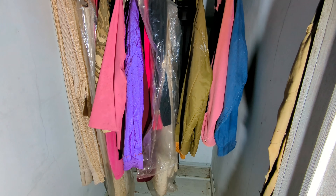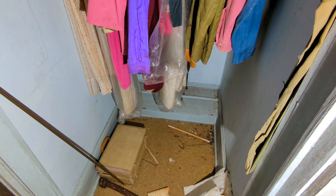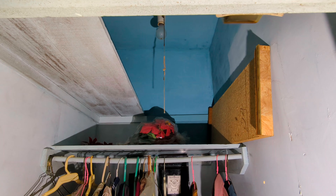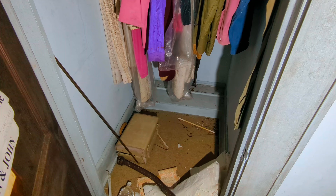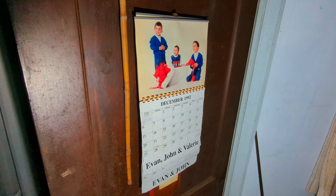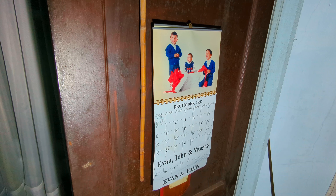Very interesting closet — it goes back far. Look at that. If you look down there it like steps back — that's interesting. Look at another calendar: December 1992 this time.